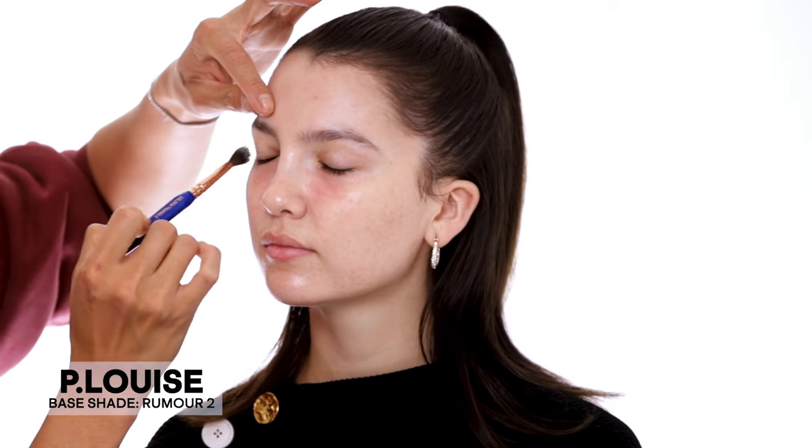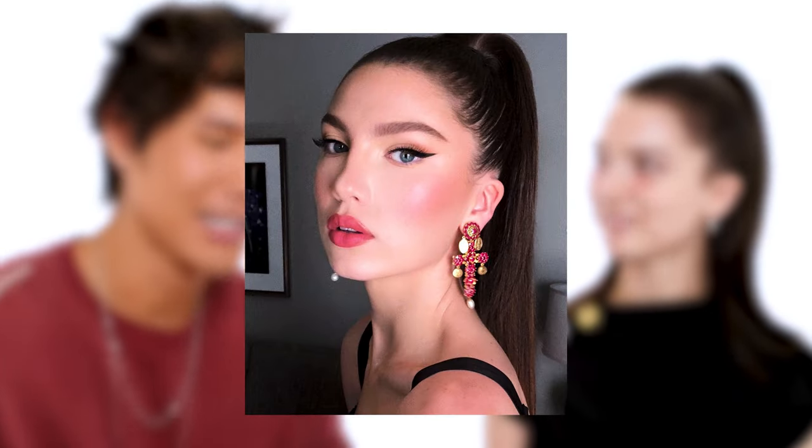The makeup that you've been doing on yourself, or that I've seen on your Instagram, is very natural. You always love a wing, but I love a straight wing. Do you like a straight wing or do you like it to go up? I think for my eye shape it's maybe better a little straighter. One of my favorite looks I've done on you — you wore this Versace outfit and your hair was in a slicked back ponytail, and we did a really dramatic straight wing. That was my favorite look on you.